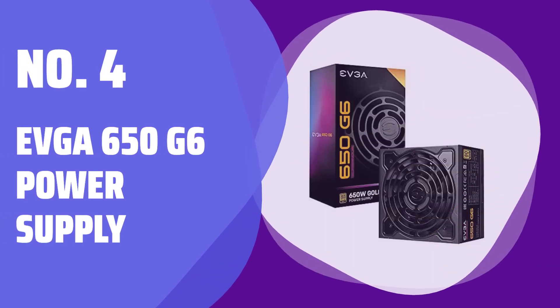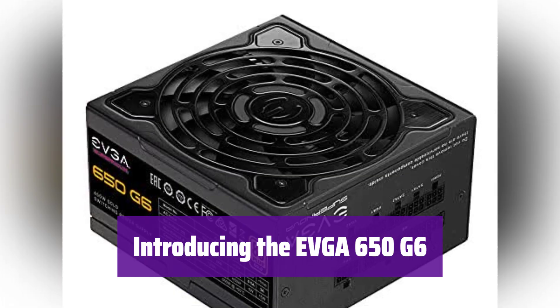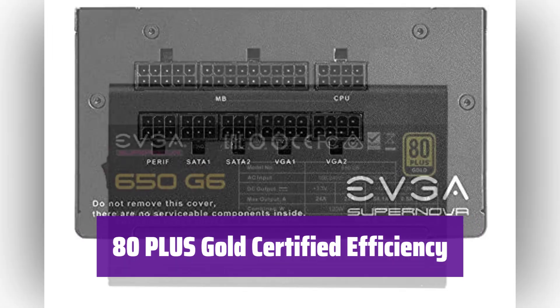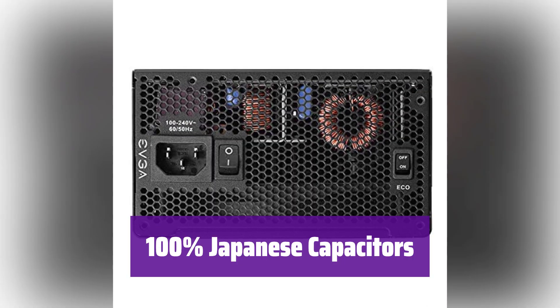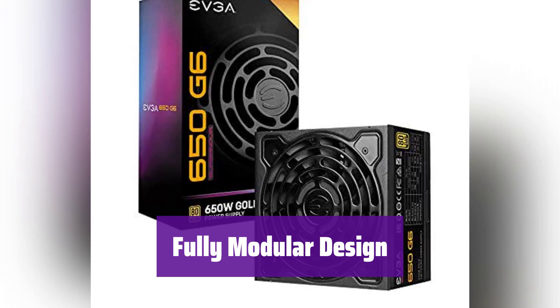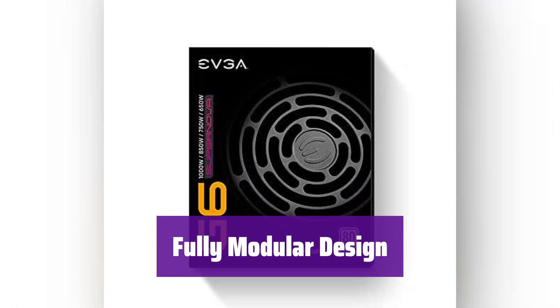Number 4: EVGA 650G6 Power Supply. Get ready to experience reliable power with the EVGA 650G6 — a 650W power supply that's built to last. It boasts 80-plus Gold certification, meaning it's highly efficient and saves you energy. You'll enjoy up to 91% efficiency under typical loads. This power supply uses only 100% Japanese capacitors for superior performance and longevity. The fully modular design lets you use only the cables you need, reducing clutter and improving airflow inside your PC case — it's clean and efficient.